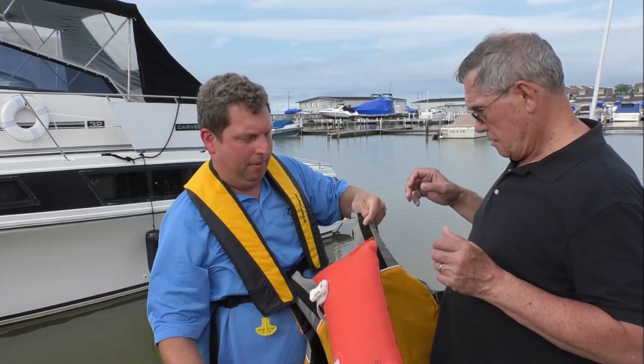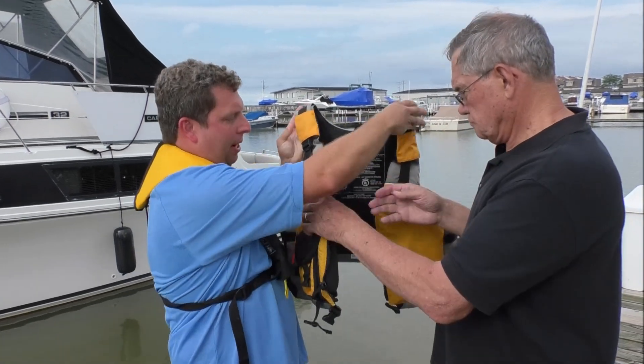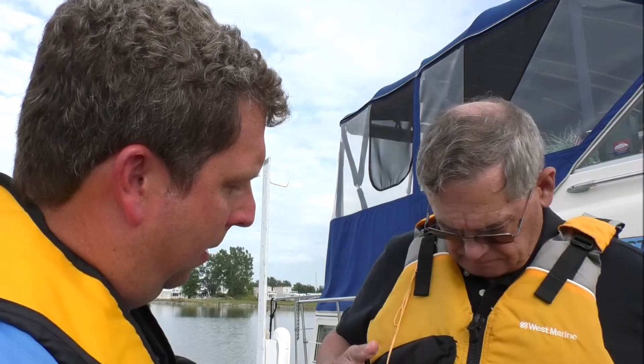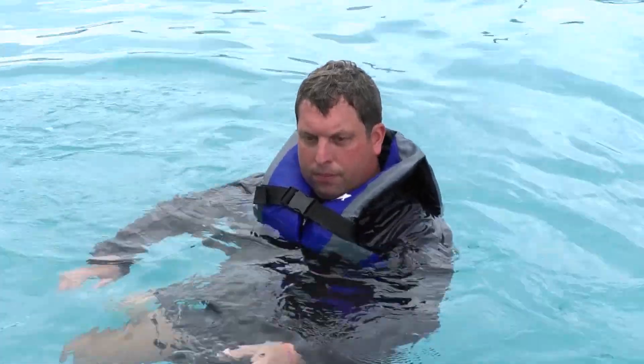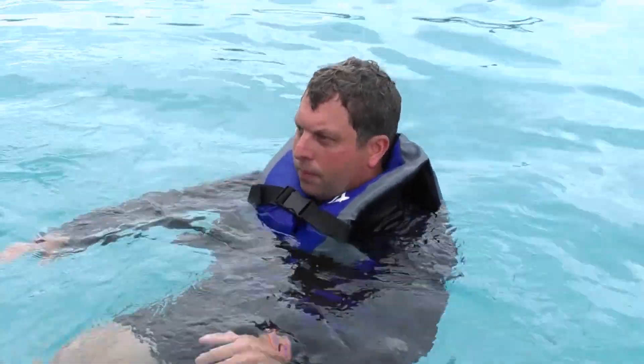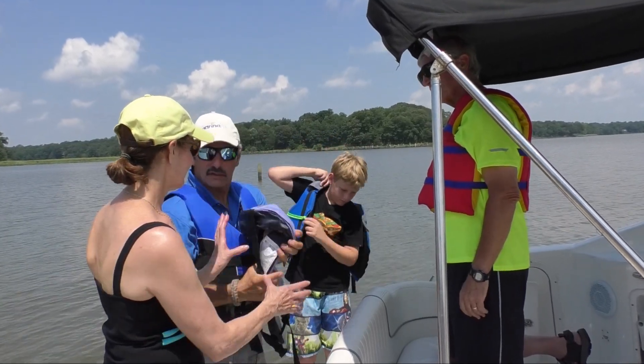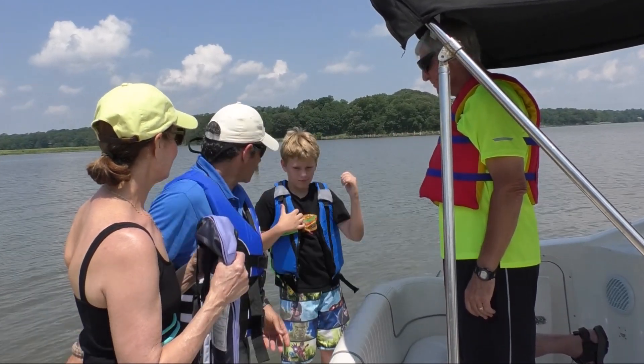So how do we do it right? Choose a life jacket designed to keep its wearer's head above water and help him or her remain in a position that permits proper breathing. Swimming ability is also a factor that should be considered when choosing a life jacket. Adult-sized life jackets will not work for children. Special, smaller life jackets are available for them.